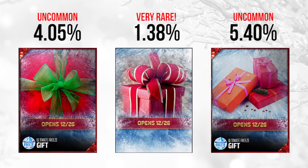With that said, let's hop into it. The first set of Frozen gifts opens on December 26th. The first gift here is at 4.05% of all gifts opened, which tells us it's kind of uncommon. The second one is very, very rare — I think it's either the second or the third rarest of the bunch — and that one also opens on December 26th at 1.38% of gifts. Very, very rare.